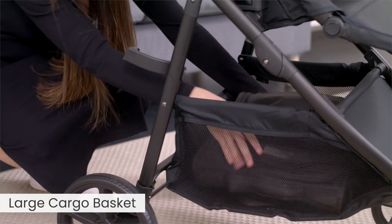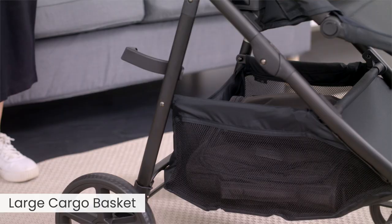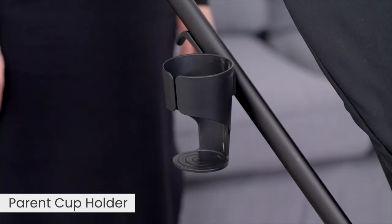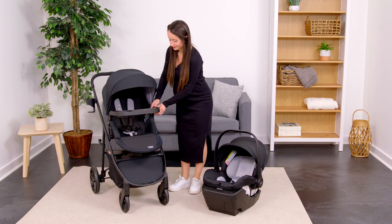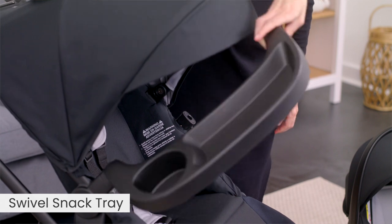The large cargo basket is easy to access while keeping your belongings secure and out of sight. The parent cup holder keeps your beverage easily accessible while you stroll, plus a child tray to keep drinks and snacks within reach for the ride. The tray swivels out of the way for convenient boarding.